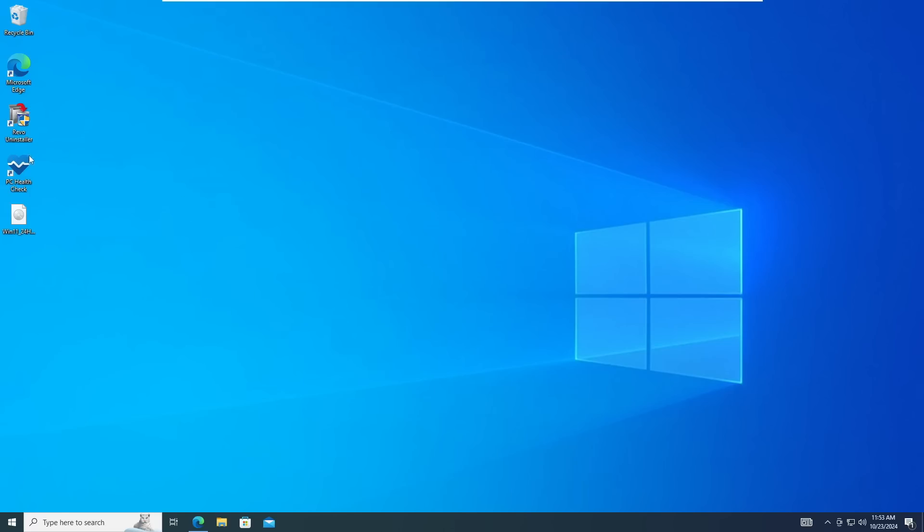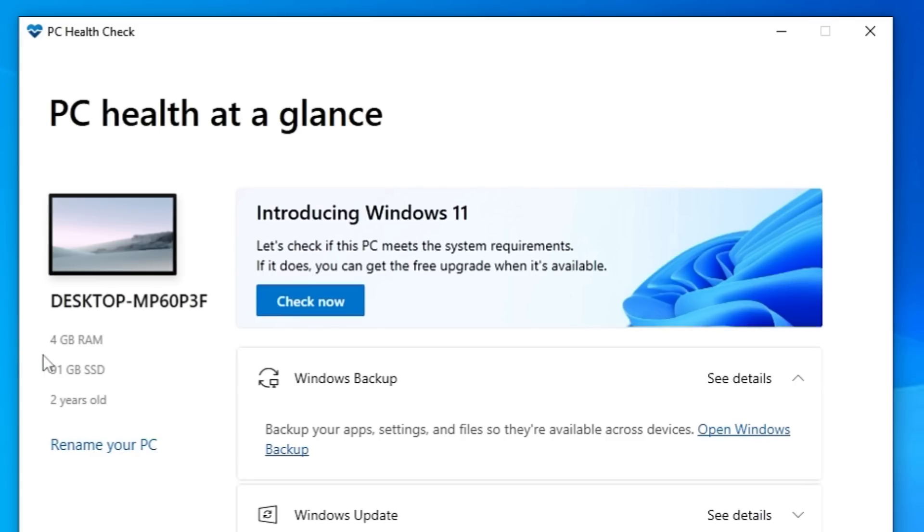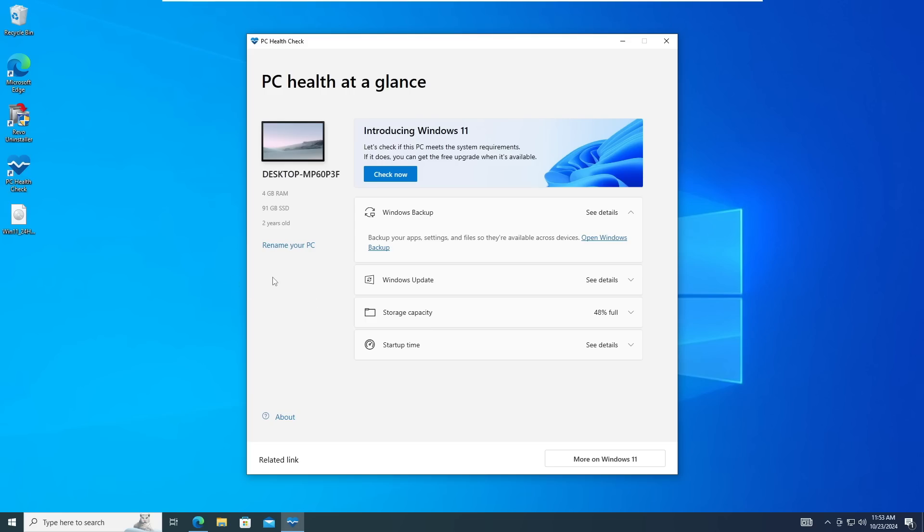Right now I'm on Windows 10, and if I bring up the PC Health Check and click on Check Now, you can see I'm getting the message: 'This PC doesn't currently meet the Windows 11 system requirements.' This message can show different kinds of errors like TPM not supported, Secure Boot not supported, or your processor not supported. You can also see that I'm using 4 gigabytes of RAM, so according to Microsoft I will not be able to upgrade to Windows 11.